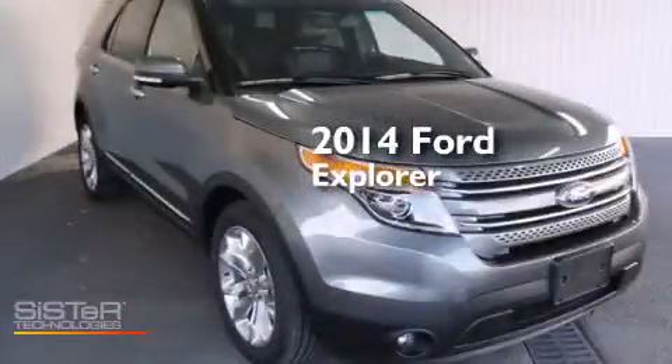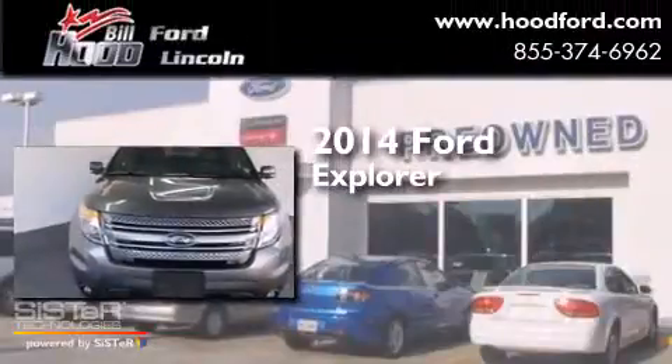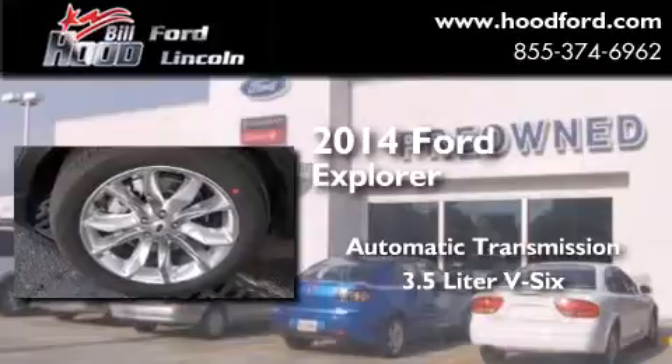This is a brand-new 2014 Ford Explorer. This SUV has an automatic transmission and a 3.5-liter V6.